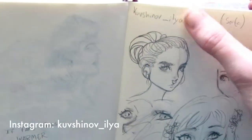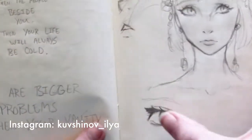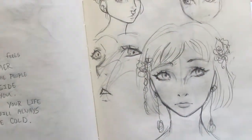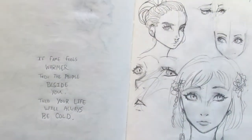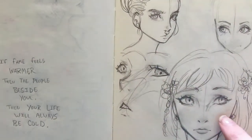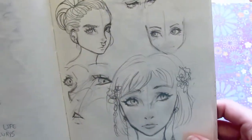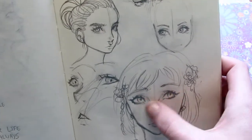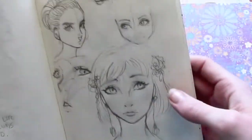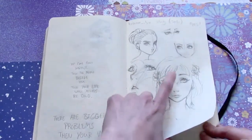This is a study. I am not going to pronounce this right — Kuvchanalv Ilya on Instagram. They are an amazing artist and I really like how they do their eyes. I'm trying to adapt a style similar without being a direct copy. So these four are a direct reference and copy from the eyes, but that one and those ones are mine. The hair and stuff is mine, but the eyes are theirs.